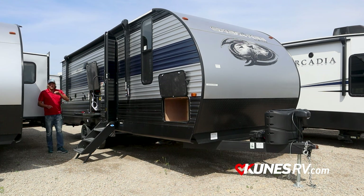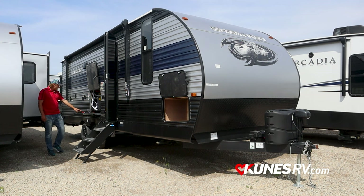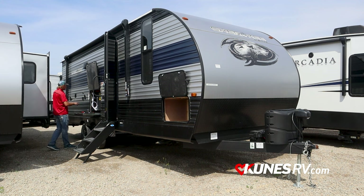The outside kitchen on this thing is awesome. It has a mini fridge, an ice maker, hot and cold for an outside shower, and a two-burner cooktop outside. There are outside speakers, a cable TV hookup in case you want to watch a football game outside, and outlets out here as well.